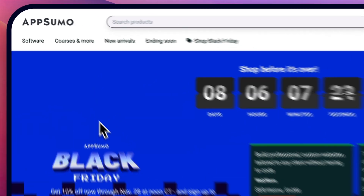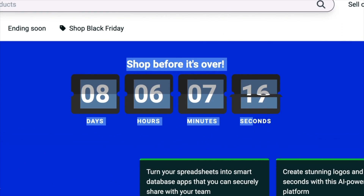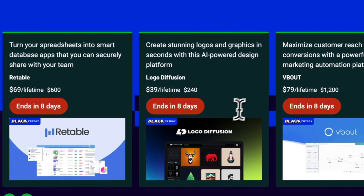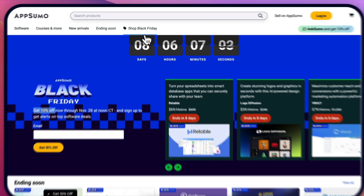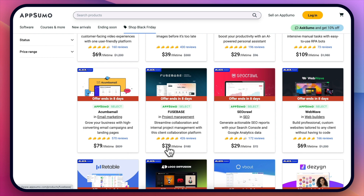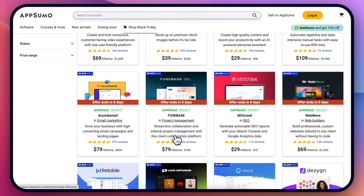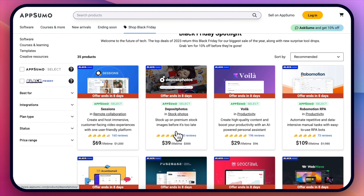AppSumo Black Friday deal — I'm going to leave links to access this and also get bonuses if you purchase with my link. This is limited time and you get basically 10% extra. They have a set of specific deals — it doesn't apply to all softwares, but they have a 'Shop Black Friday Deals' section where on top of already crazy discounts for lifetime deals, you get an additional 10% discount. I've spent way too much money on AppSumo and I've saved thousands of dollars because of these lifetime deals, so it's a great time to get even more savings.